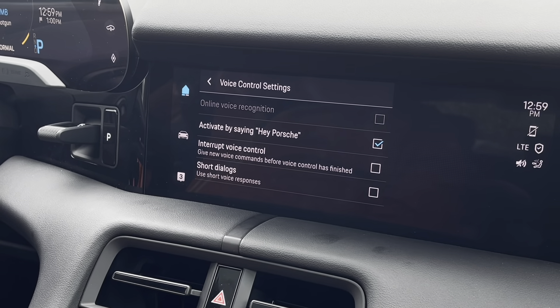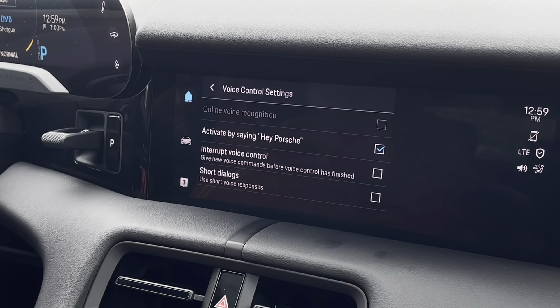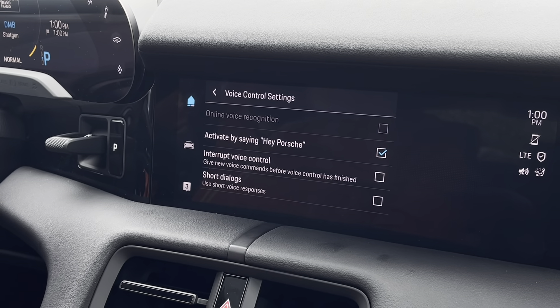If you'd like to experience this, or if you have any questions on this technology or any technologies within the Porsche brand, do not hesitate to come visit us. Over here at Porsche of Warwick, we'll be more than happy to see you.